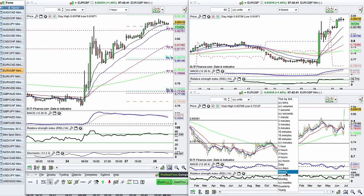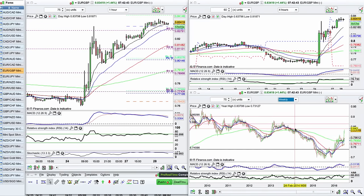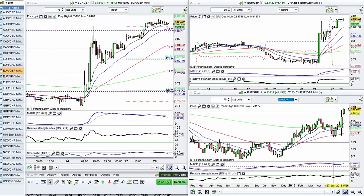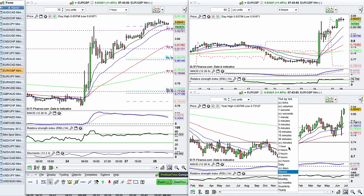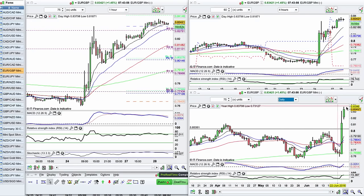Let me just move into the weekly so we can see that a bit better. You can see that this whole area around the 84-85 level is a strong level of support and resistance. So what I've got here is a market that is overextended on the daily and coming up into our resistance level. So I'm looking for a pullback.